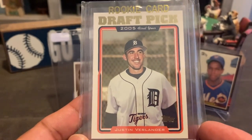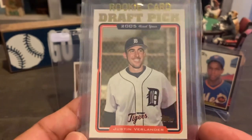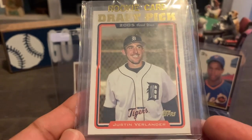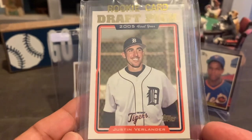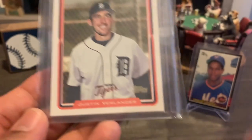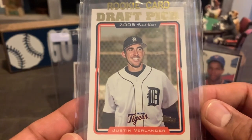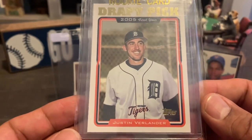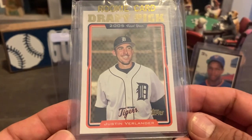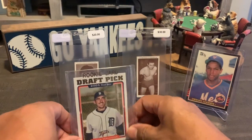Here's another card I really wanted to add — Justin Verlander. The centering, corners, everything. The guy did not want to budge from $20, but I think $20 is pretty much what I would hope to pay. The fact that I was able to inspect it — I think this is no less than a nine. So I was really happy with this card.